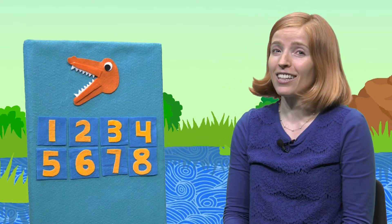This is Al. Al is an alligator and he's always hungry and he likes to eat numbers.